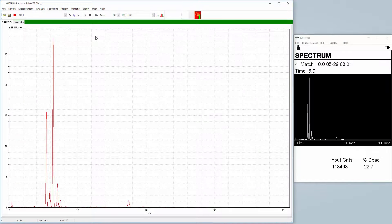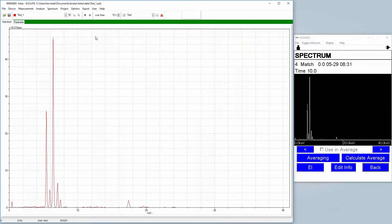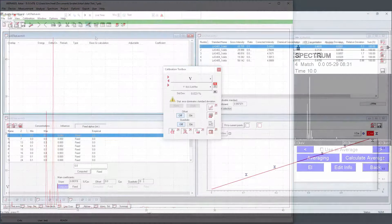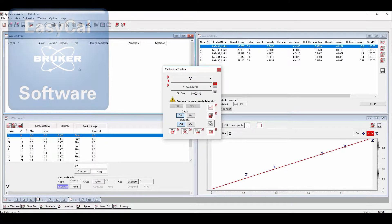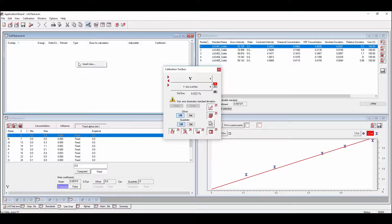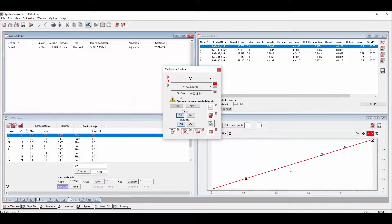Data can be output in Excel format for input to other data packages you may be using. Another important program provided with the Tracer is EasyCal, a program which allows the user to create a custom calibration based on the user's samples for their individual applications. As the application progresses, it is possible to add elements and standards to the calibration and recalculate all of the results without having to re-measure any samples.